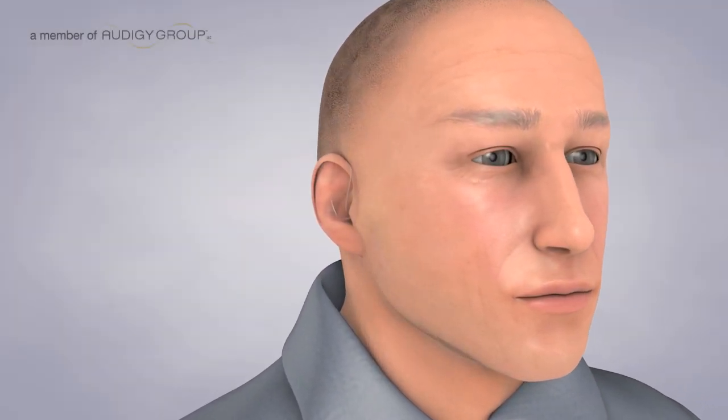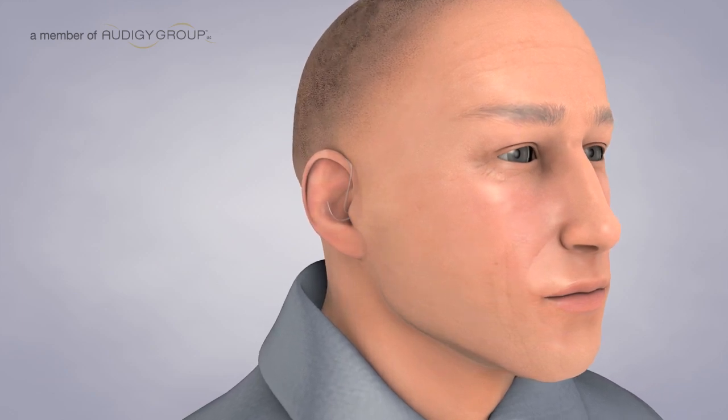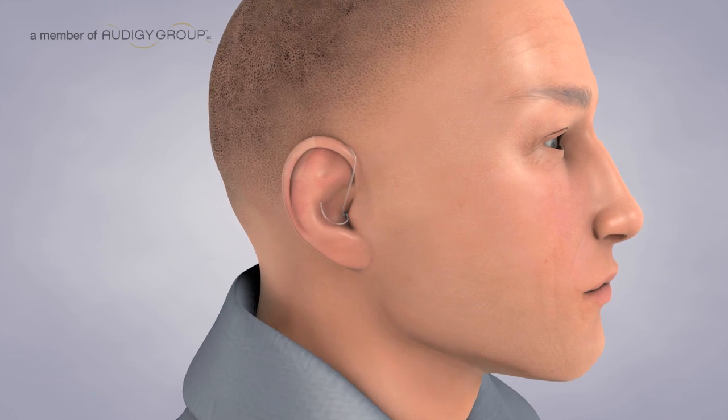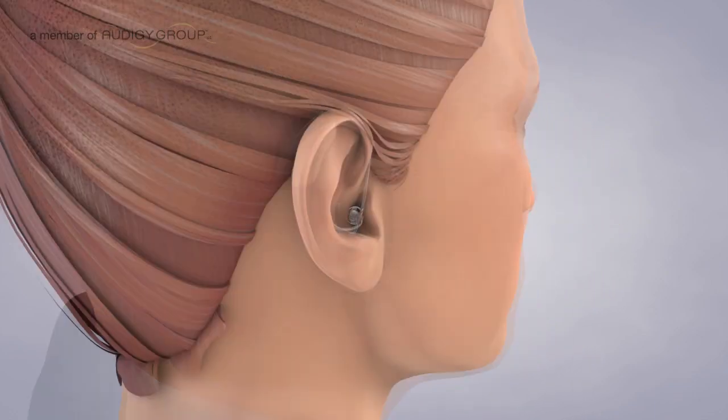It is very common for patients to be concerned about the visibility of their hearing technology. However, hearing devices are available in a wide variety of inconspicuous styles, sizes, and colors.